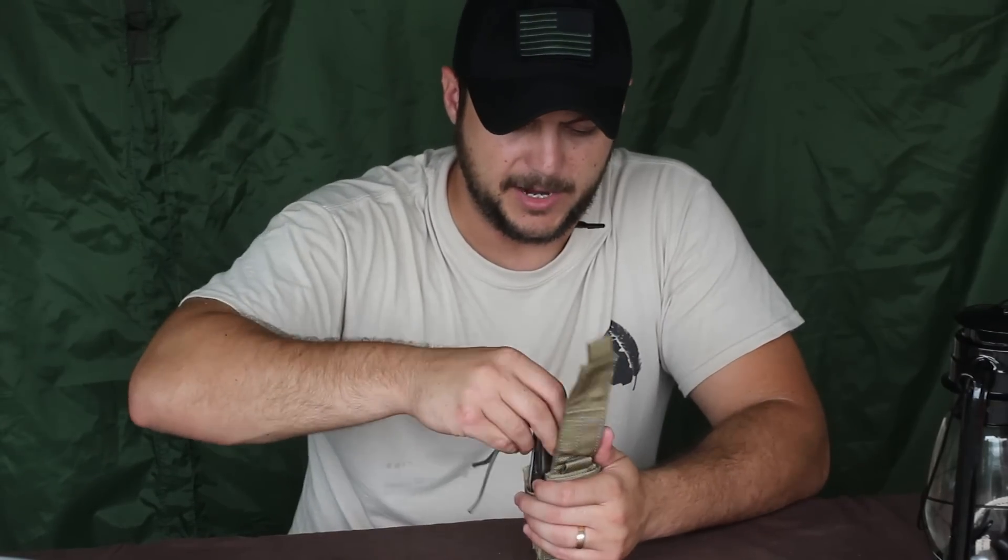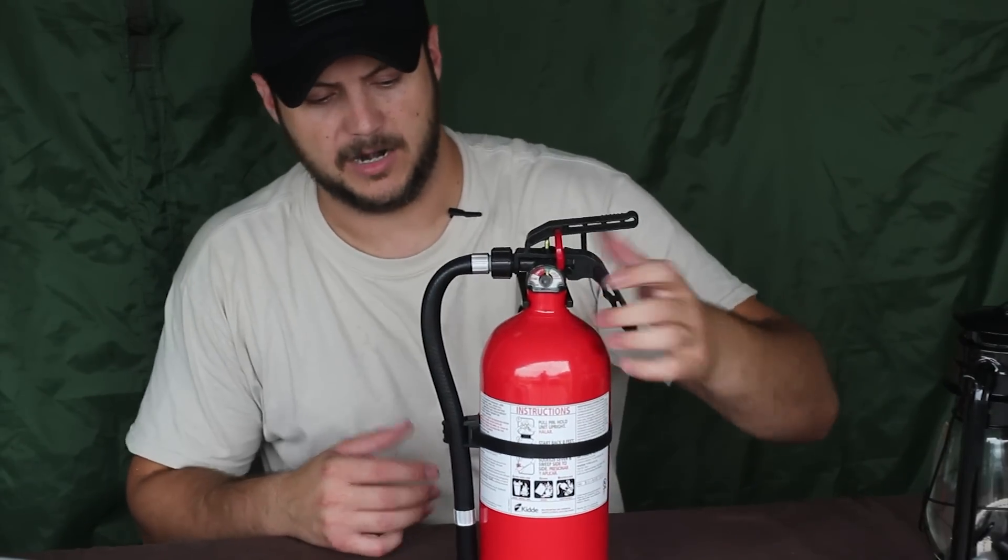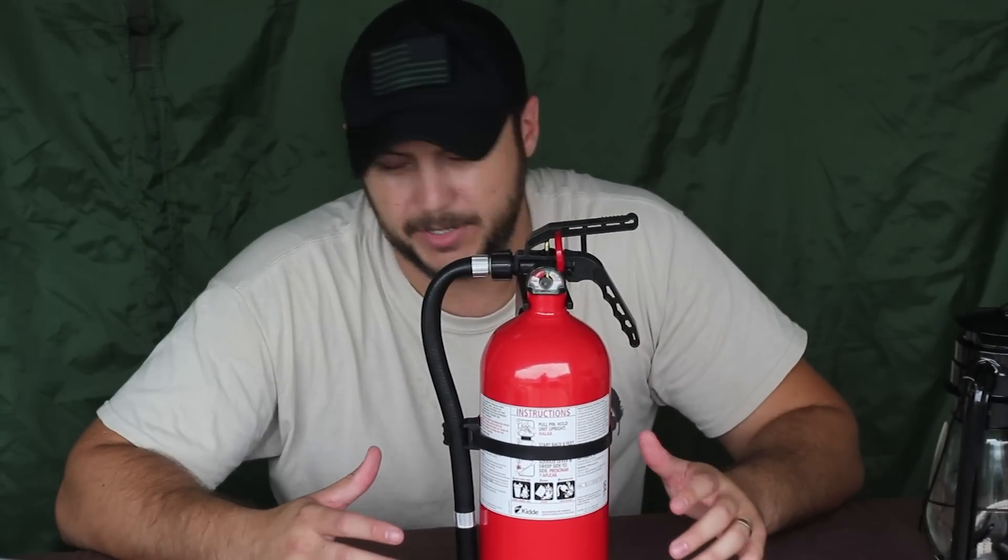The next item is sleeping bags — good rated sleeping bags for everybody in your family. They need to be rated to the lowest temperature of the place you live in. Another good thing to have is a space heater. If you live in a cold area like Montana, you need to be able to warm a room to prevent hypothermia.